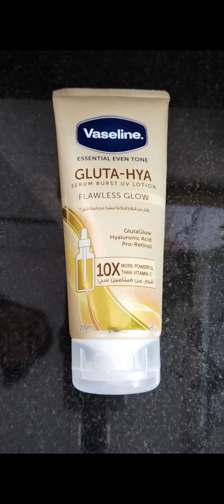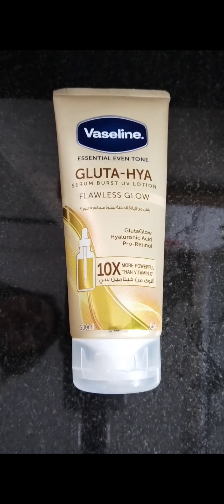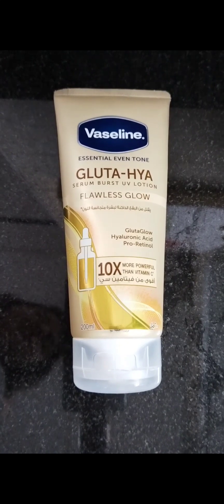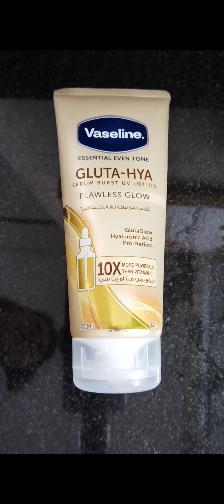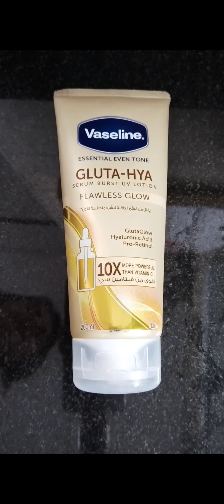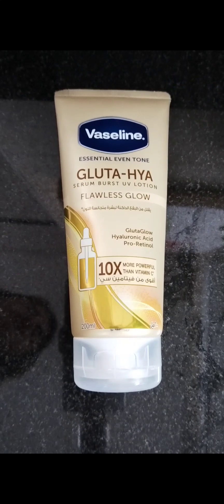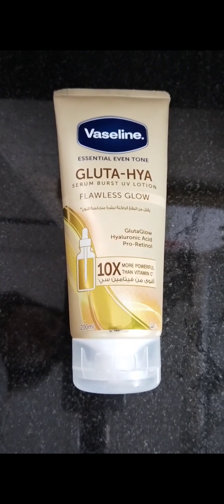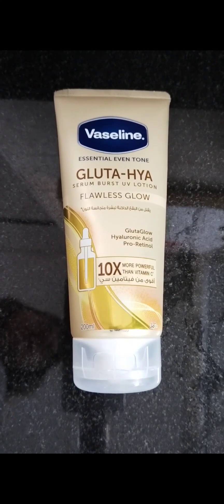It's a regular body lotion, but it's definitely good quality. It moisturizes your skin and doesn't leave a sticky feeling. As for brightening your skin, I haven't really seen that kind of effect yet — maybe because I've only been using it for two weeks. It absorbs fast and doesn't leave a gritty feeling. It also has retinol in it.